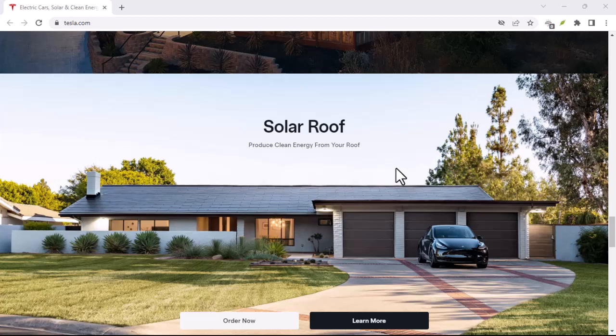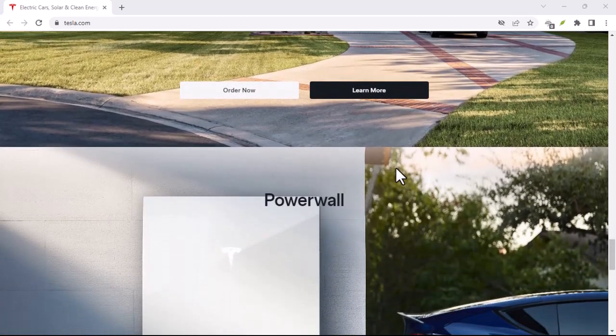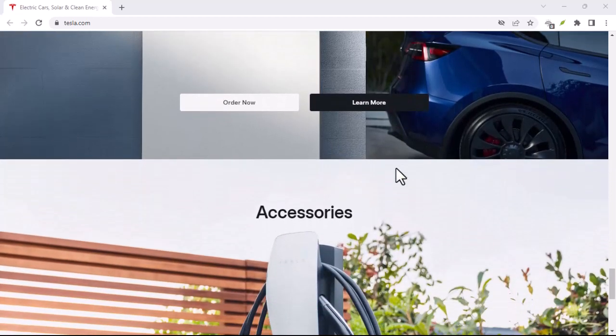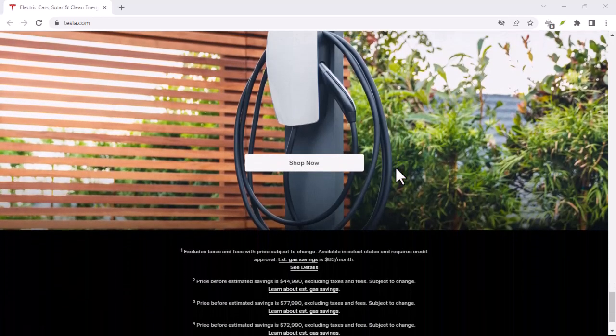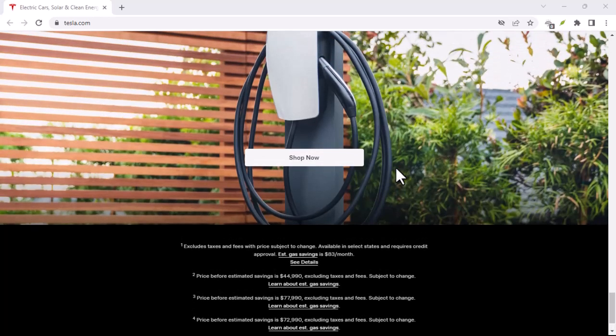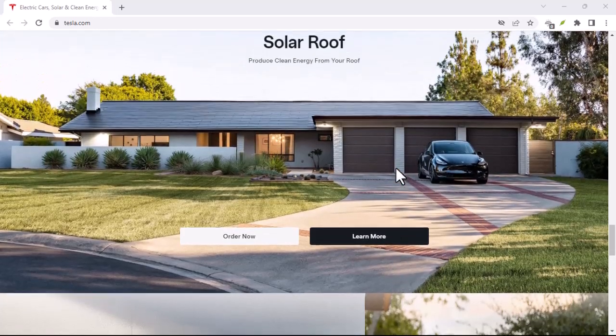Understand the terms of your lease, including the monthly payment, lease term, and residual value. The residual value is the estimated value of the vehicle at the end of the lease. Also factor in maintenance costs and insurance premiums when considering a Tesla lease or purchase.